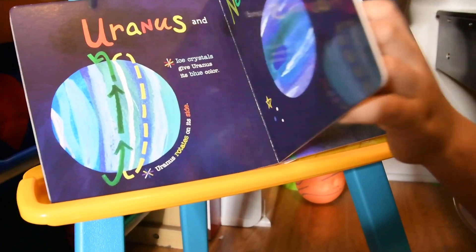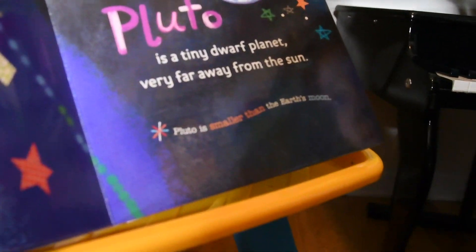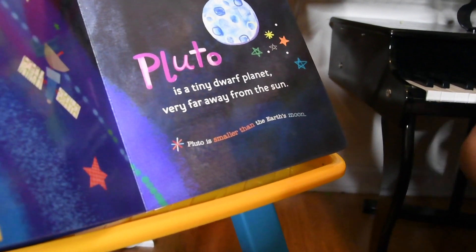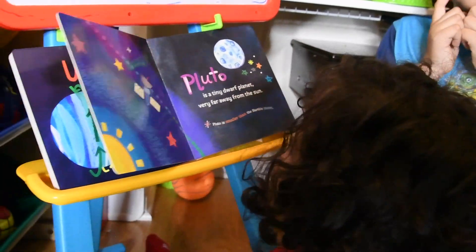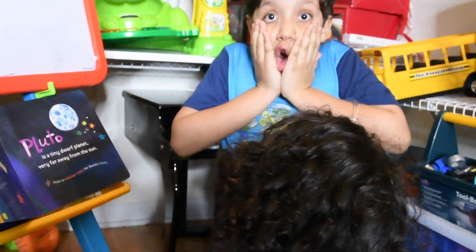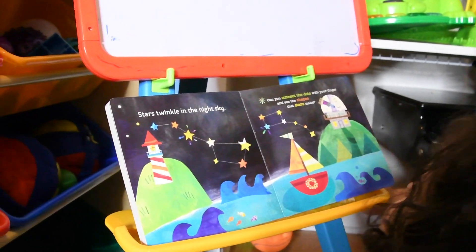Let's go to Pluto! It's a tiny dwarf planet very far away from the Sun. Pluto is smaller than the Earth's moon. That's amazing.